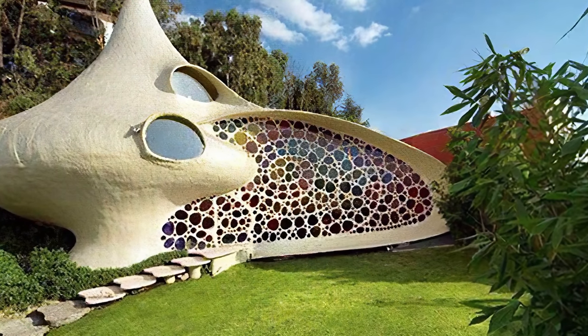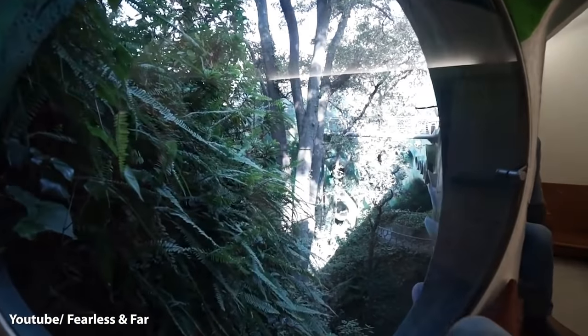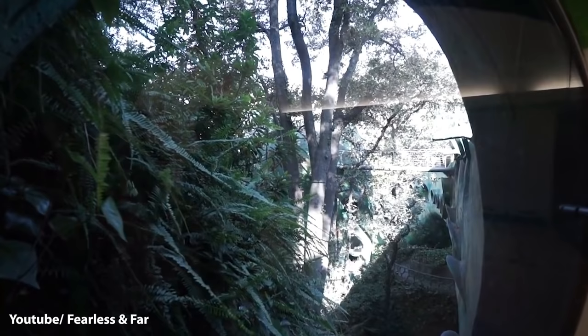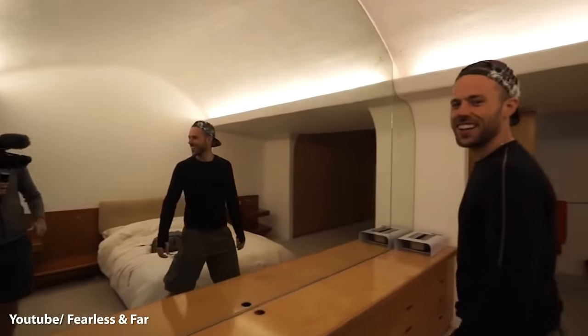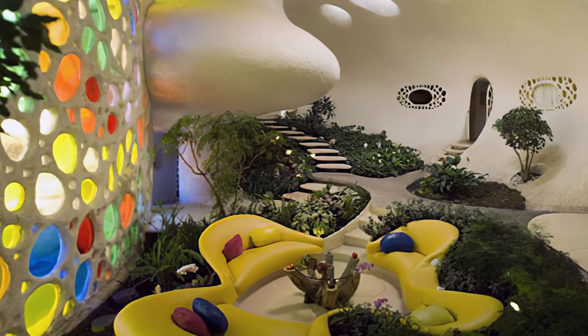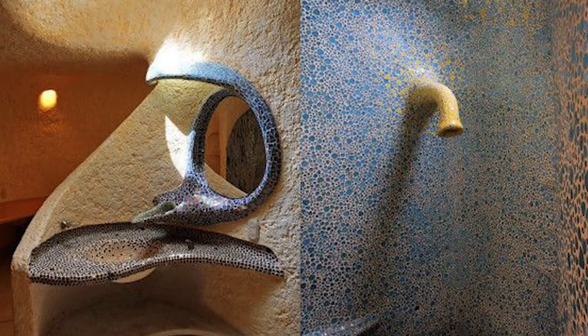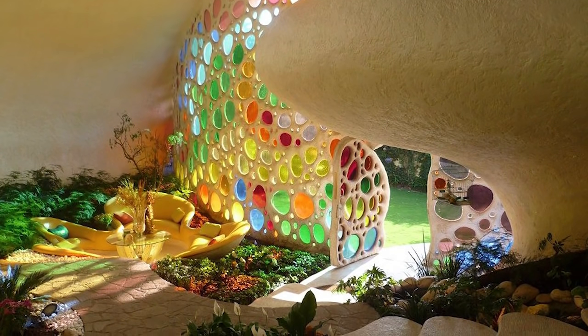As impressive as the outside is, the inside will blow you away. The inside is full of spiral and circular features, and there is lush green grass growing in the living room around flower-shaped couches. The bathroom gives you a feeling of actually being underwater with its sandy walls, blue tiles, and a window for a roof. Living here, you are basically one with nature.